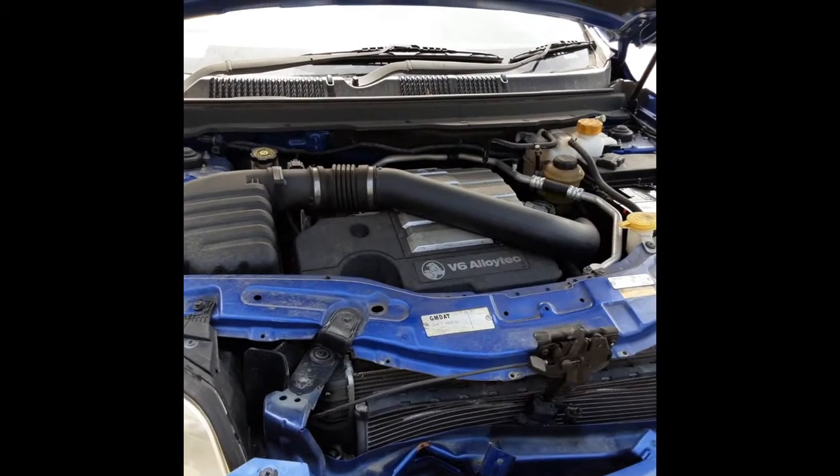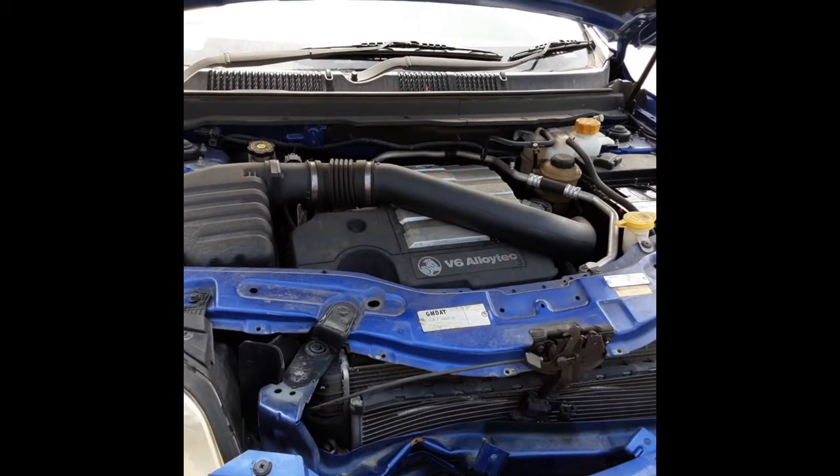This vehicle is fitted with a 3.2 litre V6 petrol engine backed by all-wheel drive automatic transmission.